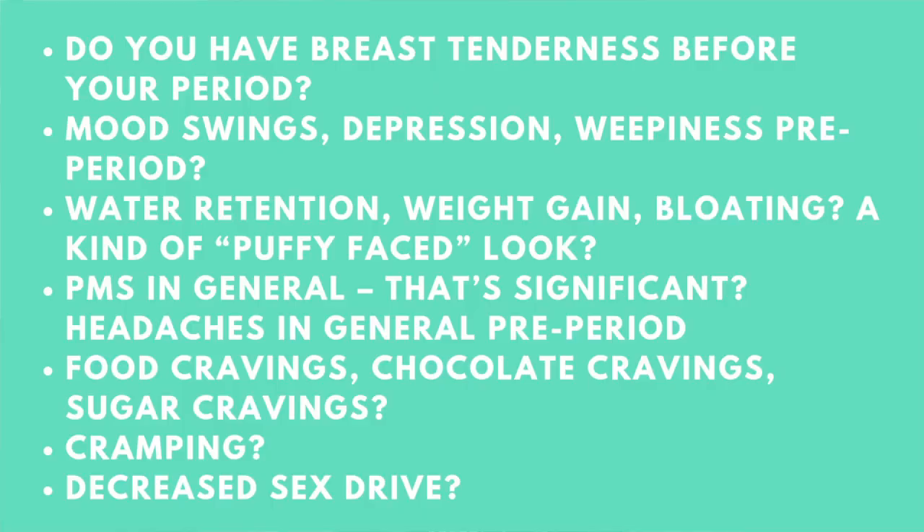Do you have any of the following? Do you have breast tenderness before your period, mood swings, depression, anxiety? Do you struggle with weight retention — like your face gets kind of puffy before your period and or throughout the month? Do you have headaches? Do you find that you get crazy cravings? Do you have cramping? Do you have a decreased sex drive? If you answered yes to four or more of those, you might be struggling with some estrogen dominance.